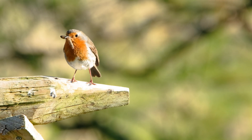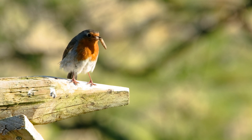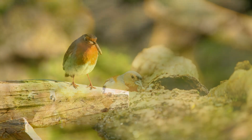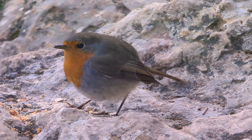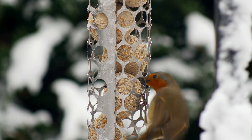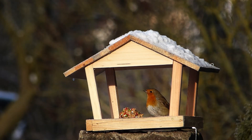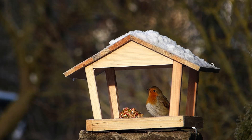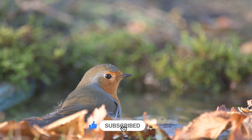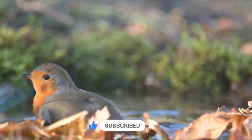Robins are insectivores and omnivores, which means they love bugs but also eat seeds and fruit. Their favorites are worms, beetles, berries, and seeds. You might even help Robins by leaving a bird feeder with crumbs and fruits during winter — they will say thanks with a happy song!